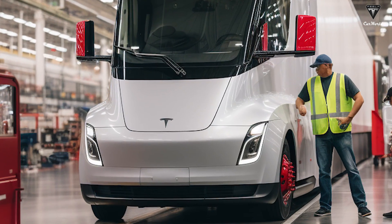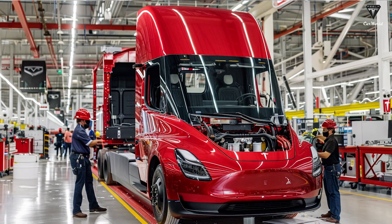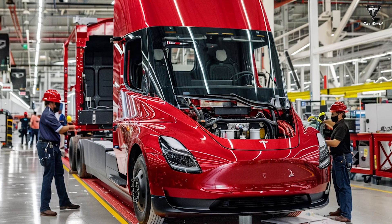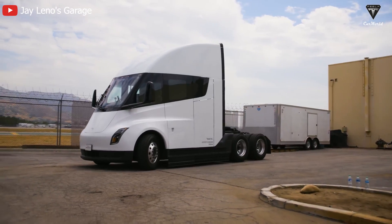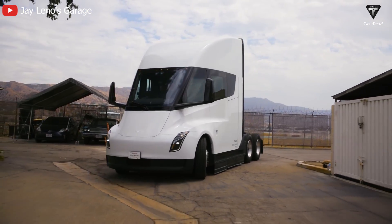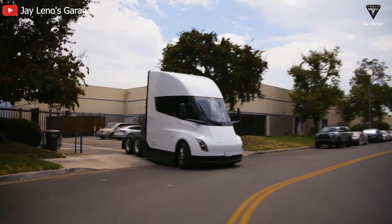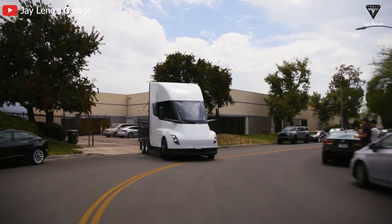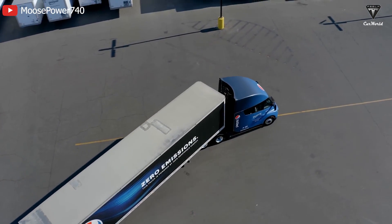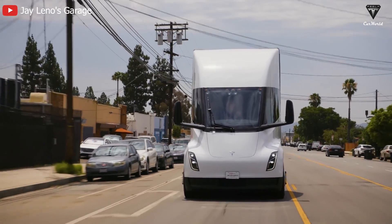The Tesla Semi will continue to be produced in more upgraded versions, at least a high-end variant with a completely revised cabin and the addition of a sleeper that Dan Priestley confirmed. Before revealing the specific price, Tesla needs to ensure the final product is done and ready to launch in larger quantities. This requires gathering feedback and experiences from Pepsi's fleet operations, allowing the manufacturer to address issues for the new iteration. Consequently, pricing will also be more easily disclosed.